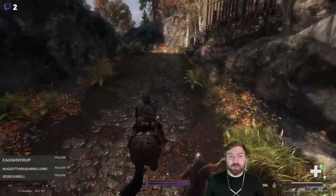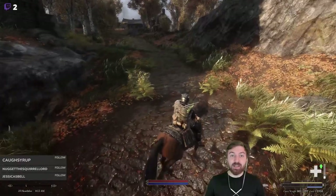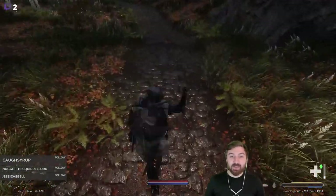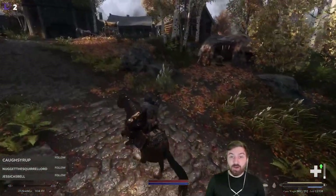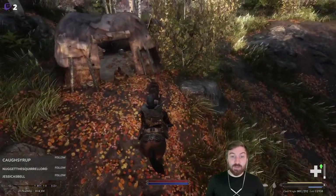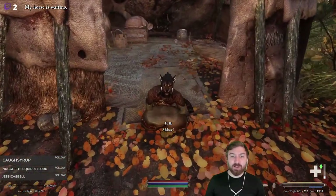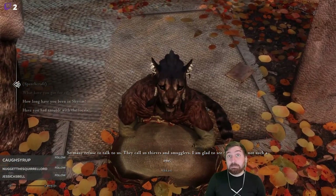This creates a problem — and this is kind of metagaming — the only two trainers there are the one for light armor and then the smith. We're not going to do the smith because we're doing that ourselves; that'll be really overpriced. So I guess we're going to get some light armor training. So many NPCs refuse to talk to us.